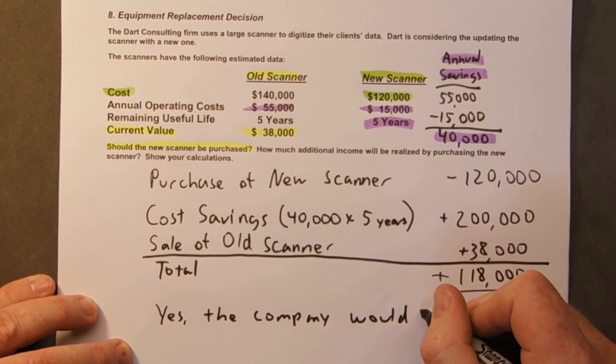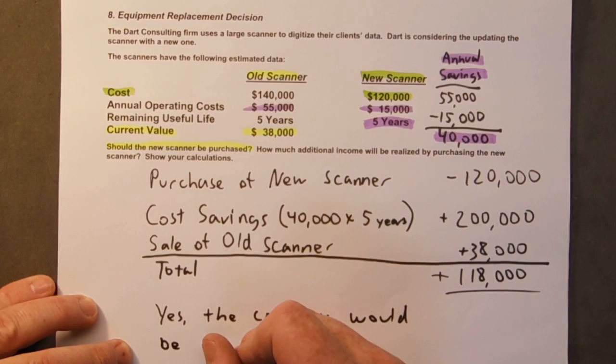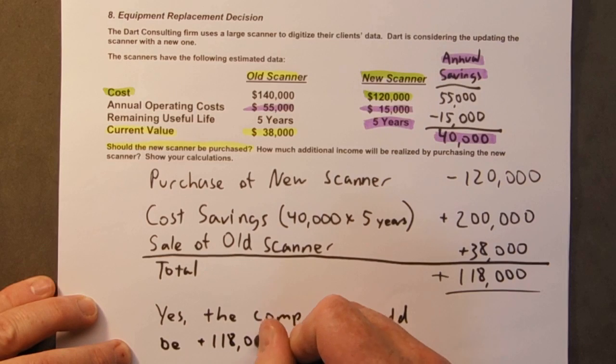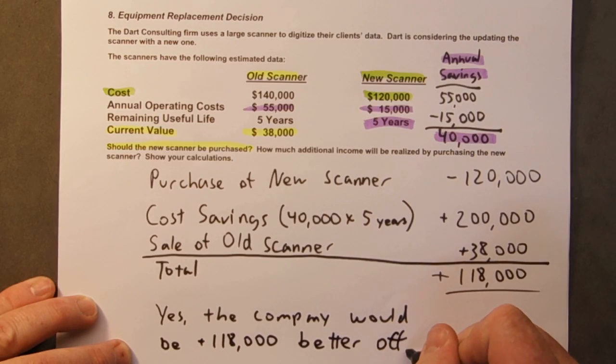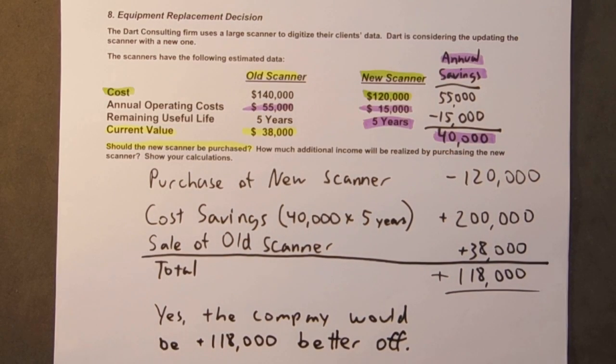So the company would be $118,000 better off if they buy the new one. So that's the equipment replacement decision.